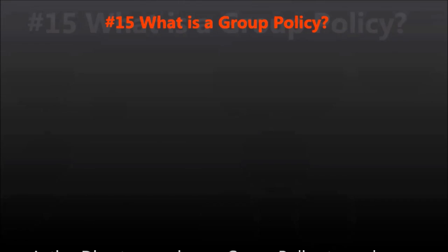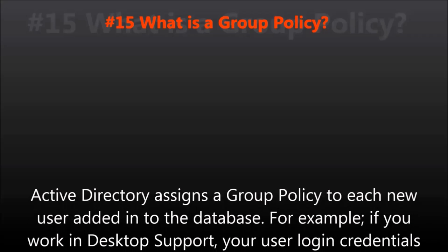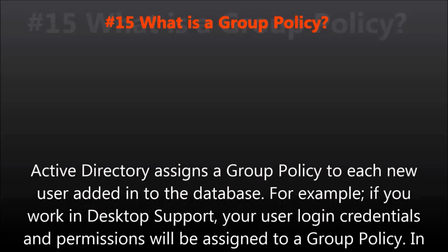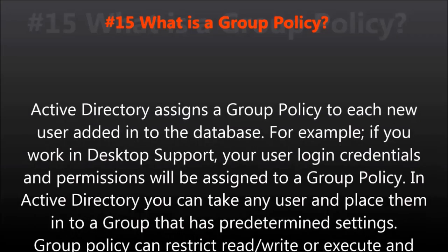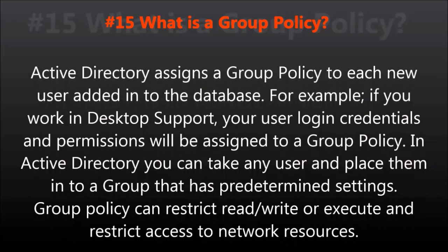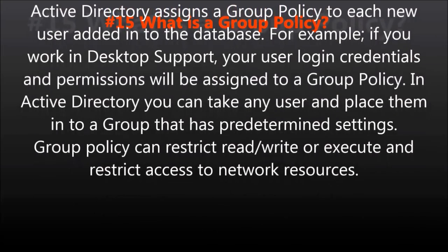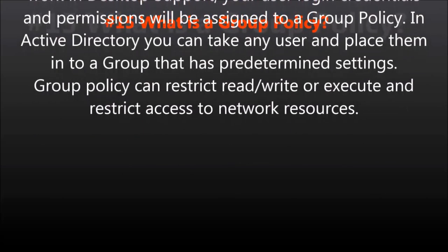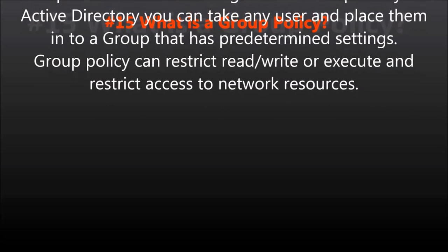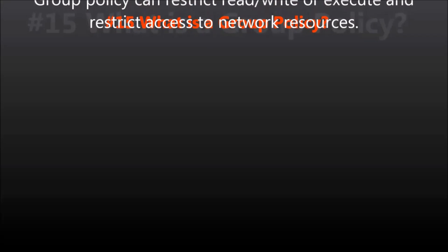Question number fifteen: What is a group policy? Active Directory assigns a group policy to each new user added into the database. For example, if you work in desktop support, your user login credentials and permissions will be assigned to a group policy. In Active Directory, you can take any user and place them into a group that has predetermined settings. Group policy can restrict, read, write, or execute and restrict access to network resources.